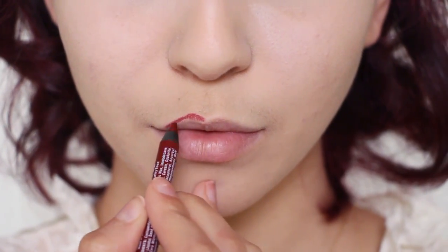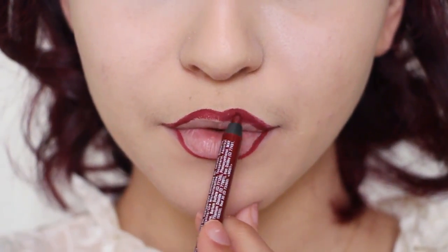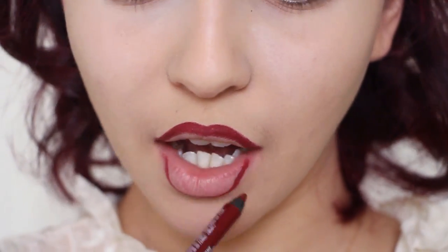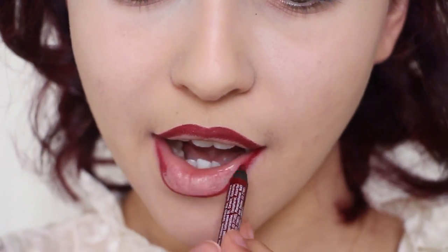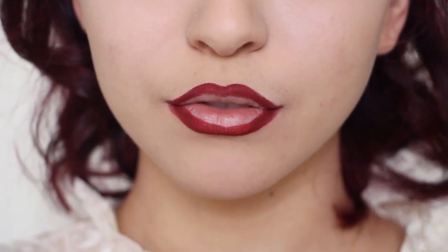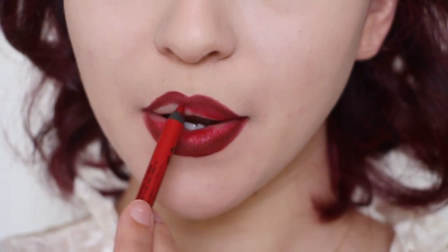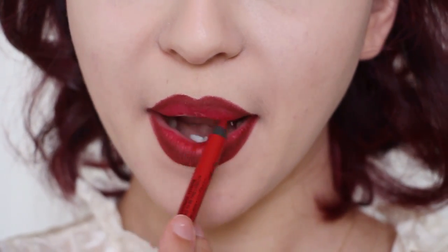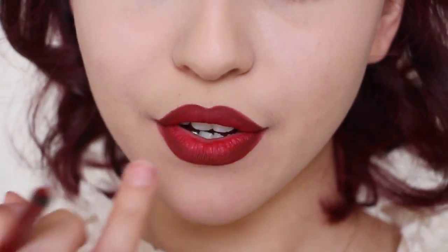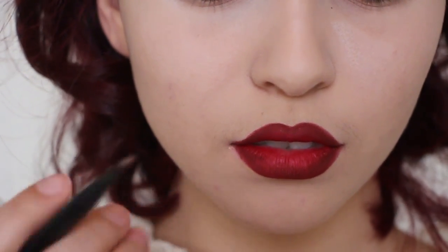For the lips, we are definitely taking heavy inspiration from the enchanted rose by mimicking the color gradiency of a rose. For this, use the dark red lip liner and draw your lips in a pouty shape. Be sure to make this line quite thick. Then take the lighter red lip liner and fill in the rest. To blend the two, smudge the edge with your finger, and to get a crisp look, make sure to refine your edges with a small brush and concealer.